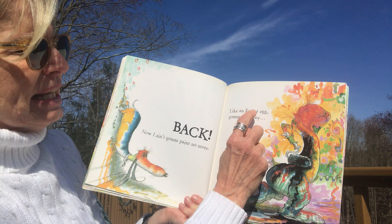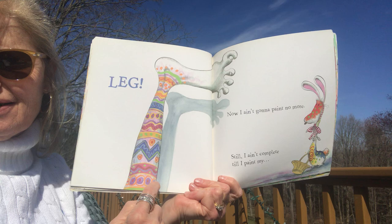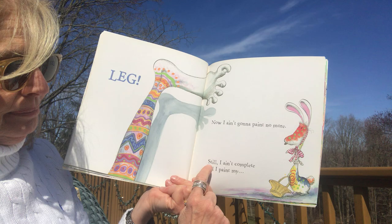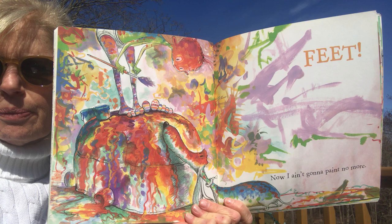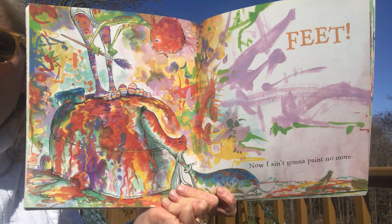'Like an Easter egg, I'm gonna paint my leg!' He painted it like an Easter egg with zigzags and polka dots. Look at the dog — it looks like a bunny rabbit! 'Still I ain't complete till I paint my feet!' You can't even find him here — he's camouflaged in his painting. He's standing up on this ottoman or cushion, and his feet look like Easter eggs. I think the dog is having fun but is a little worried because it's getting messy again.